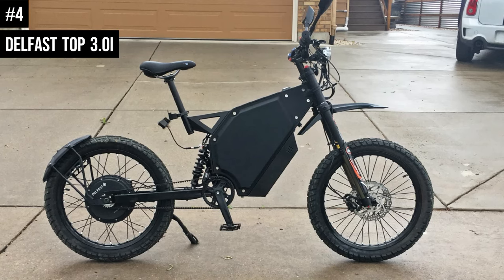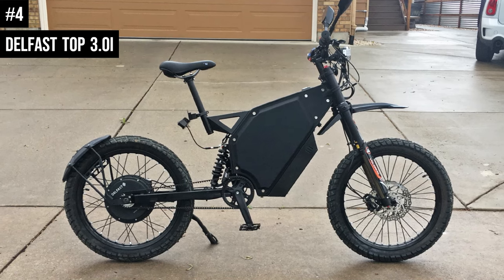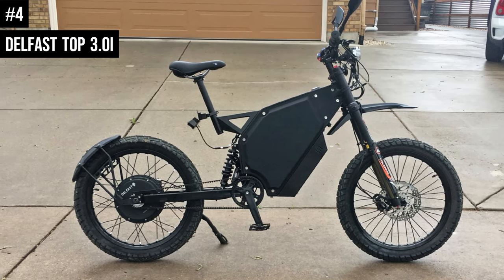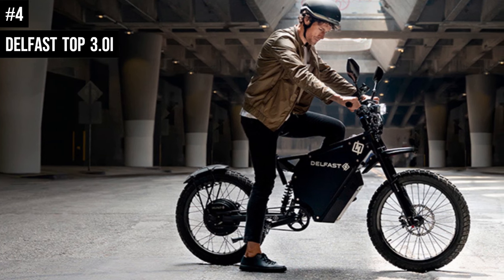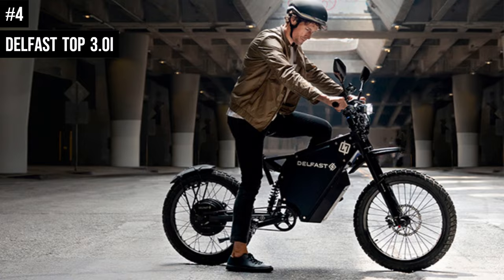Number 4: Delfast Top 3.0i. The aluminum alloy frame of this bike is built to withstand tough riding conditions and large loads. The lightweight frame construction makes it a breeze to carry and move around. It is designed with a global system for mobile communication, 4G connection, and GPS. You can also unlock the bike with an app or manually with a personalized passcode.